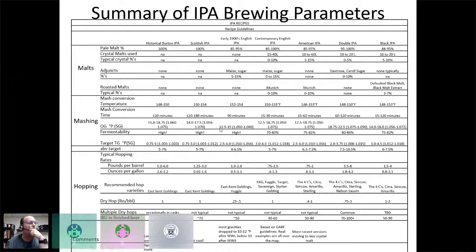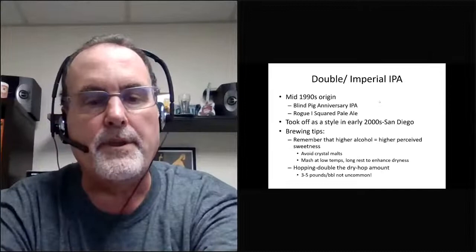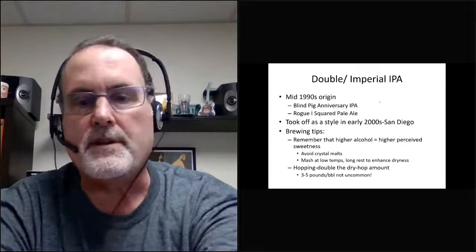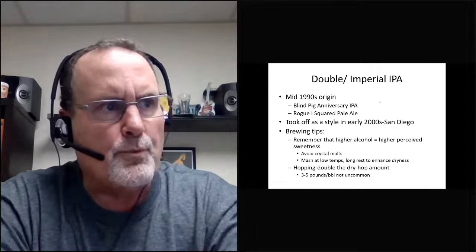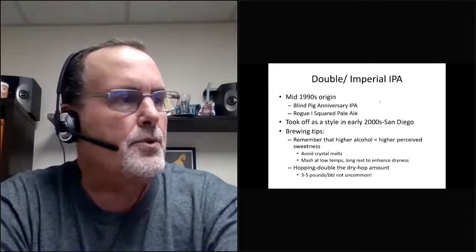This talk covers variations of IPA that came along after those originals. Double IPA is one of them — Vinnie talked about it with his Inauguration Ale in the 1990s. It really took off as a style in the early 2000s; I think it was 2003 when they first had the category at the Great American Beer Festival. Higher alcohol results in higher perceived sweetness, which is a good reason to avoid a lot of crystal malts in a double IPA and to enhance dryness with your mashing profile.